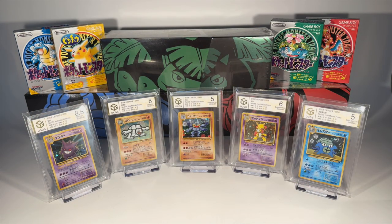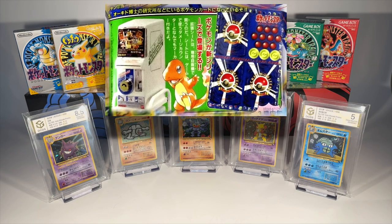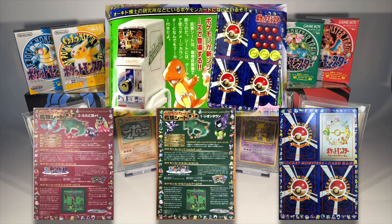The Vending Machine series, a name affectionately coined by collectors, offered a unique twist to the usual Pokemon card collecting experience. Unlike standard expansions where players could acquire a variety of cards from booster packs, these distinctive cards were only available through randomised sheets dispensed from a vending machine. This unusual method of distribution not only made the series stand out, but also posed a challenge in obtaining cards in pristine condition, due to the cards having been peeled out of sheets, which often damaged them on arrival with minor chips or rips.